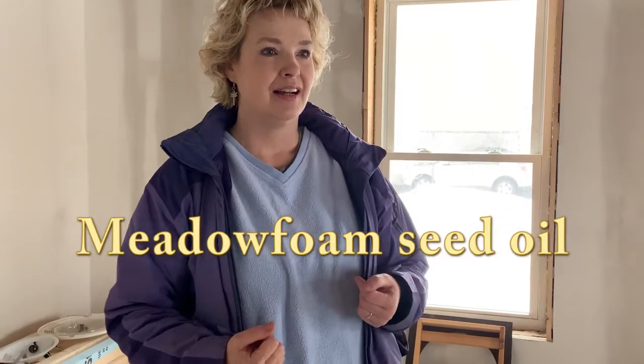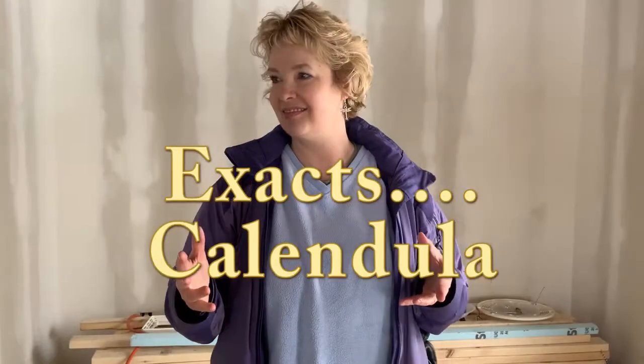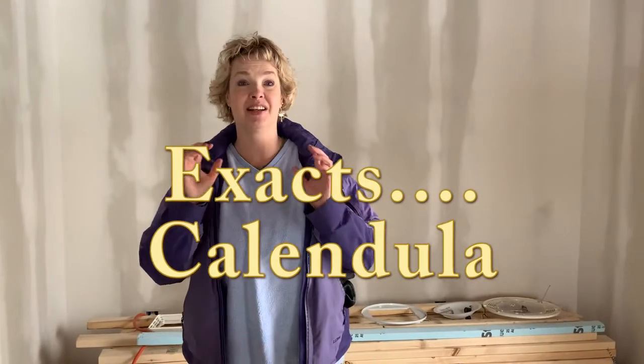The fourth ingredient is meadow foam seed oil — this is actually an herb that I grow. It provides stability to skincare products, making them more stable. It's an excellent moisturizer and helps protect the skin from drying out so it stays softer longer. I use meadow foam seed oil in all of my body butters because it improves the longevity of the product and also helps skin not dry out.